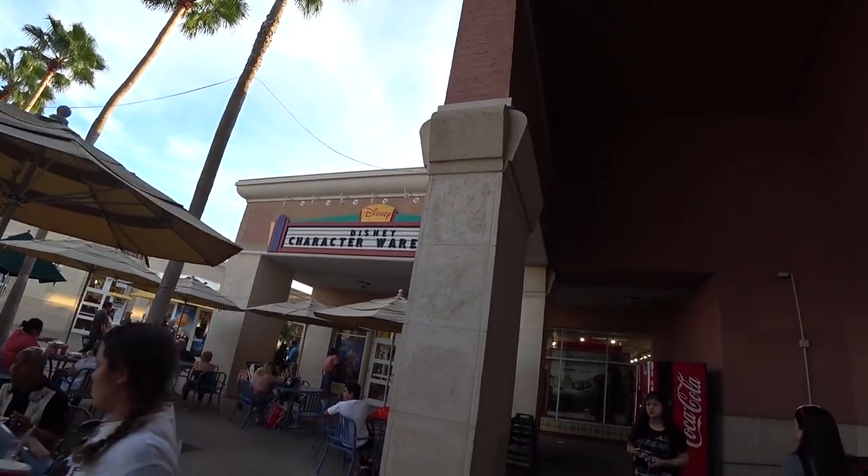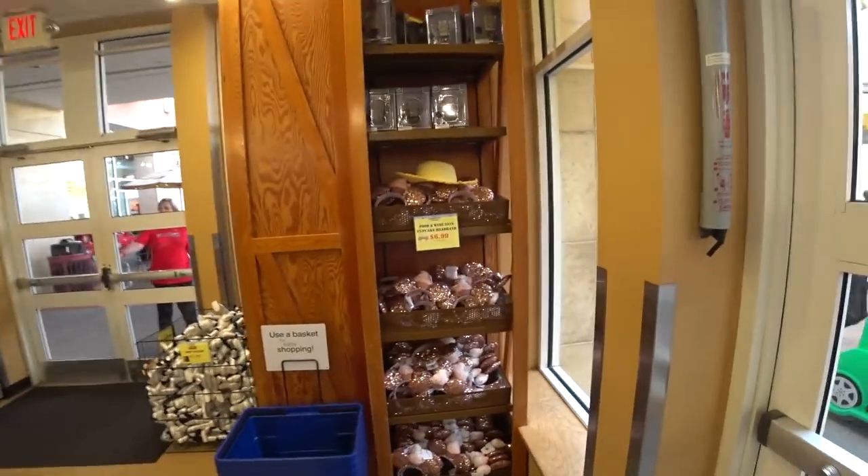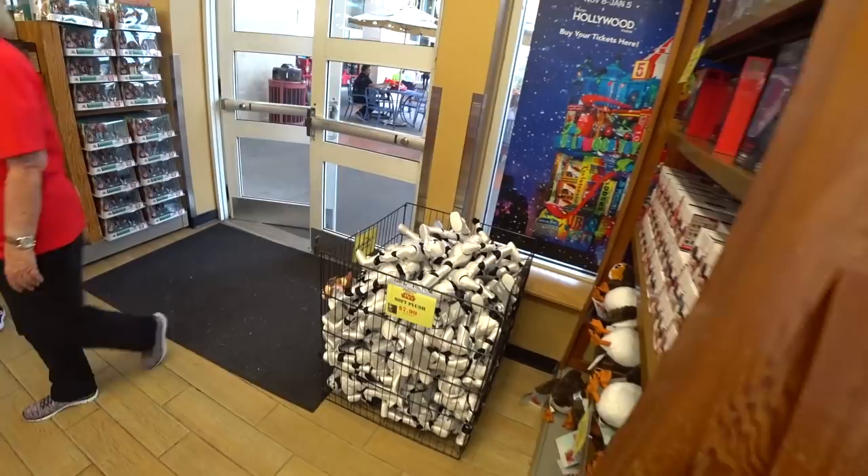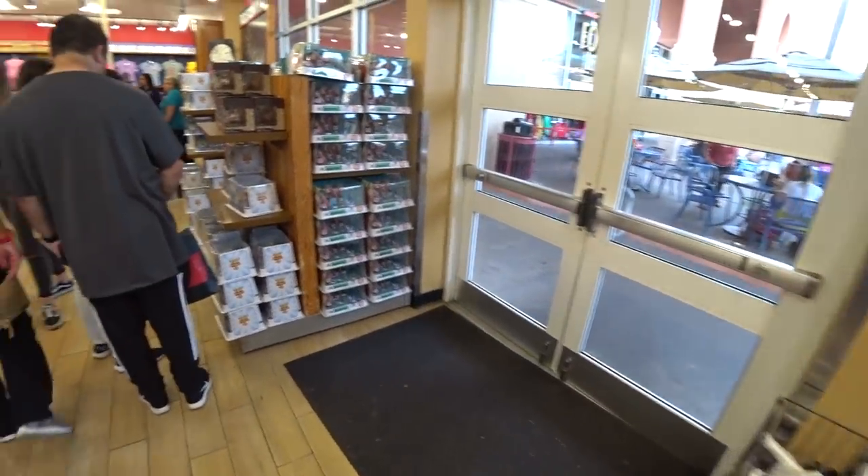Disney Character Warehouse for the first time this year — wait, for the first time this decade. Sounds more amazing, doesn't it? I hope you all had a super Happy New Year and super Christmas. I am at the outlet on Vineland, nearest Disney Springs this week. It's been a while.